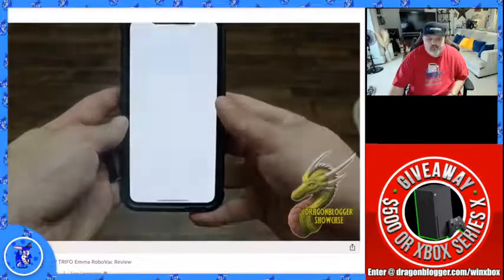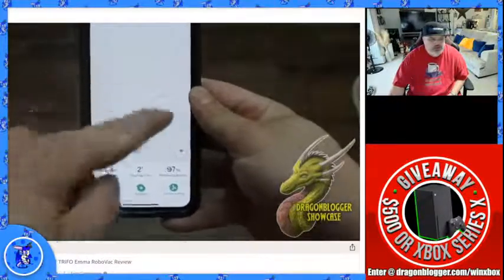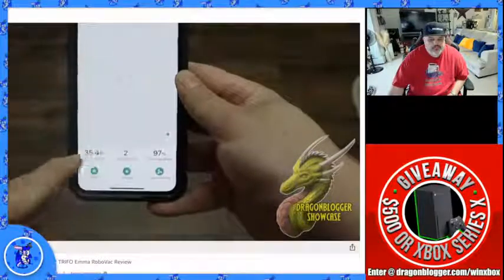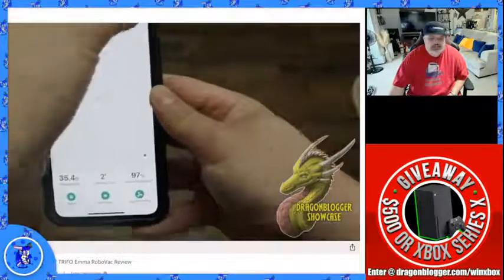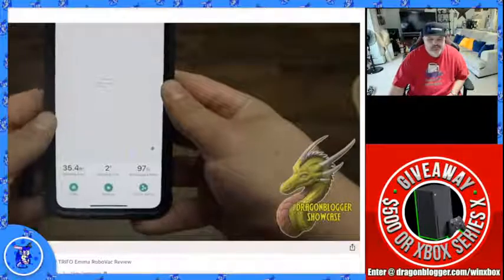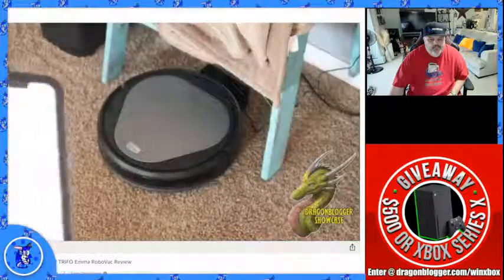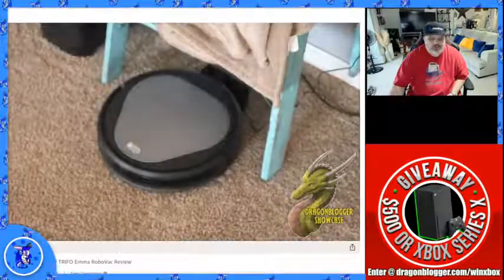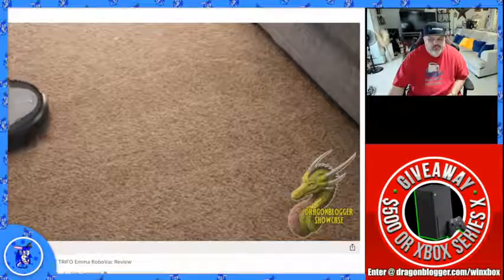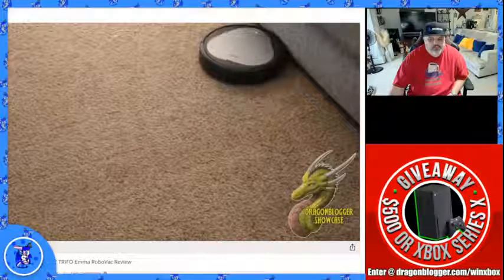Getting this set up was super easy — just download the Trifo app and pair your device. Once paired, there's nothing left to do. You can see the mapping, remaining battery life, cleaning square footage, and it's very simple to use with no guesswork. We found Emma — that's what he named it — a little home right here. The bristles start moving and away it goes. Its directional patterning is really accurate; I've used others that aren't as good.